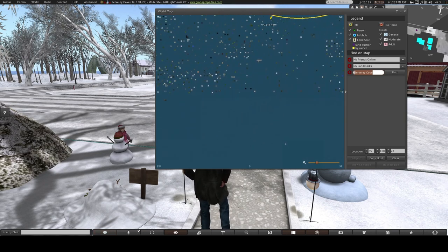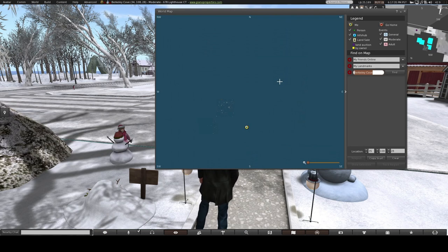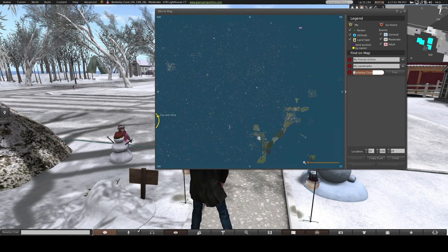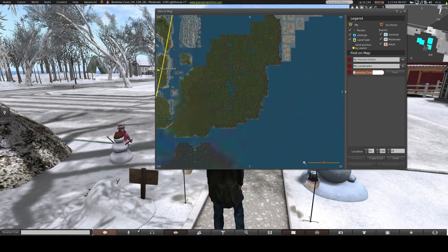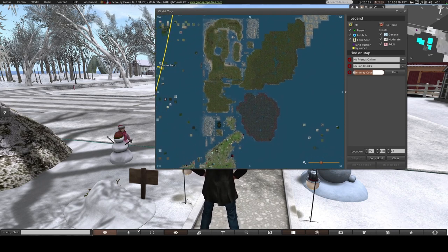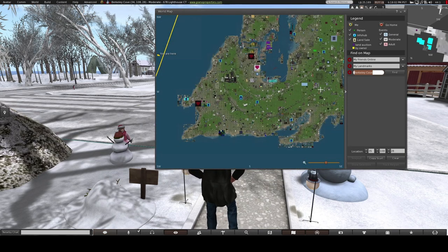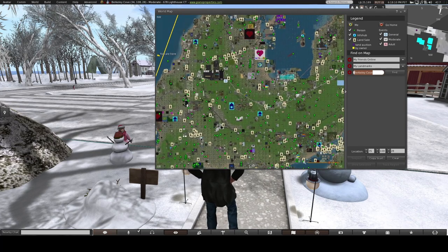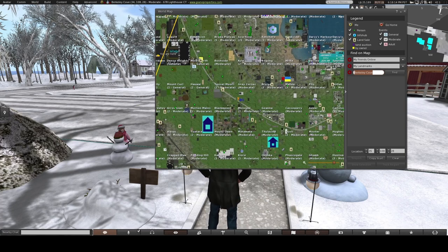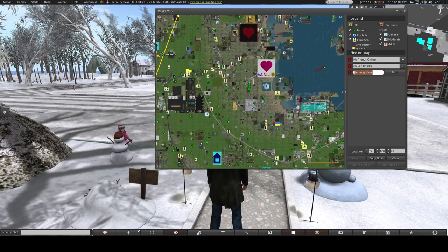I'm going to try to find the mainland real quick. As I zoom out you can see all kinds of different islands. Over here, yeah, this is probably some mainland right here. This is land that has been provided by the company Linden Lab, and you can come on here and buy, sell, or rent land. The thing about the mainland is you can have pretty much any neighbor — they can do anything they want, and you may not like what that person's doing.